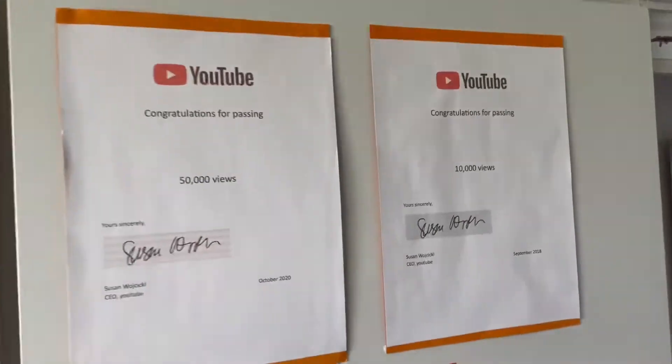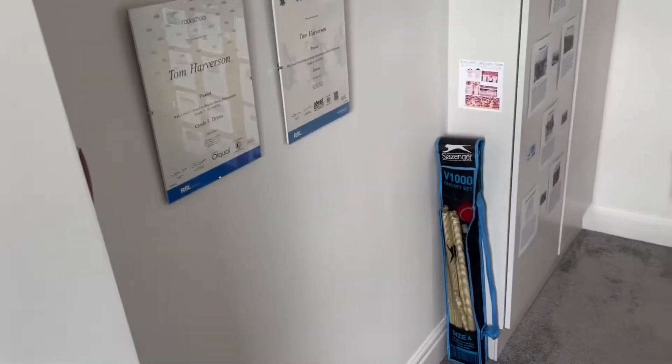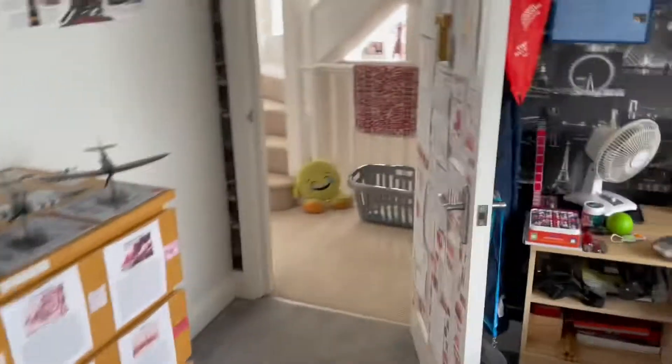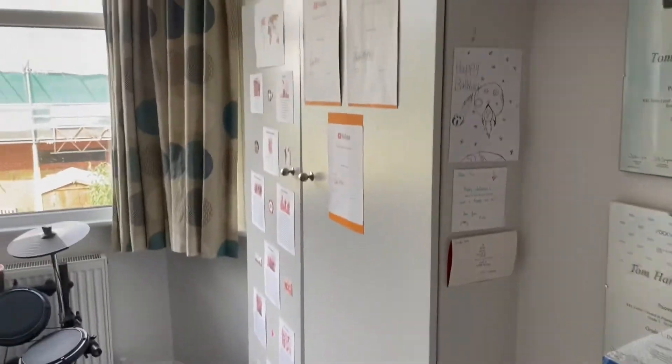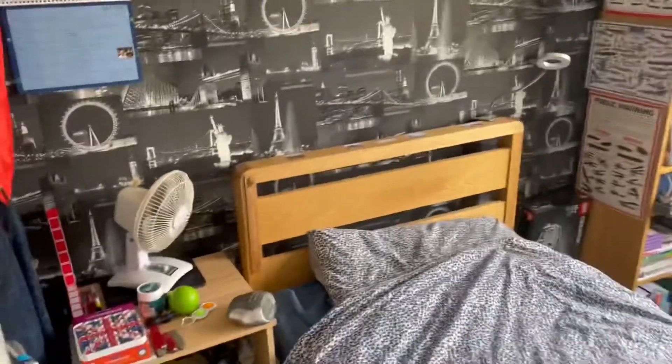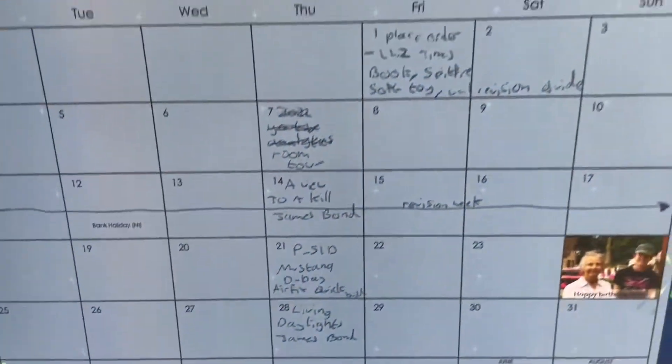YouTube awards - I'm very grateful for these - 50,000, 10,000, 100,000 views. My drum kit, all my cricket set. That's just some stuff my friends gave me and things I've collected over the years. That's my calendar, where I write all of what I'm going to be doing for YouTube on it.